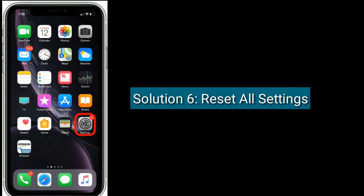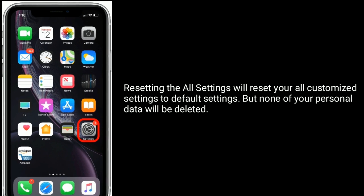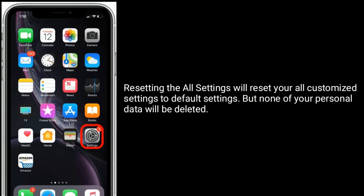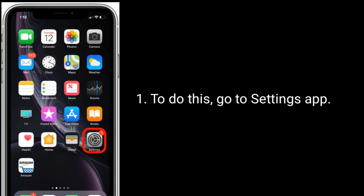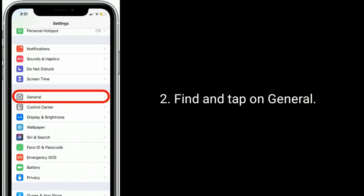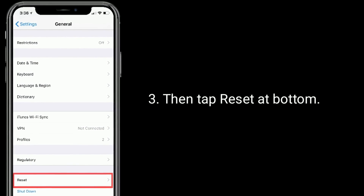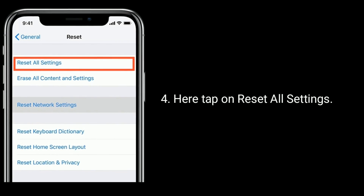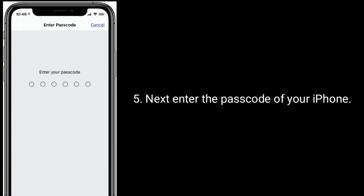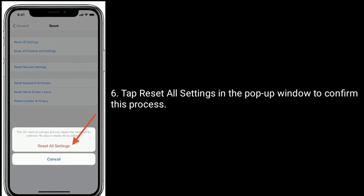Solution six is to reset all settings. Resetting all settings will reset all your customization settings to default, but none of your personal data will be deleted. Go to Settings, find and tap on General, then tap Reset at the bottom. Tap on Reset All Settings, enter your iPhone passcode, and tap Reset All Settings in the pop-up window to confirm.